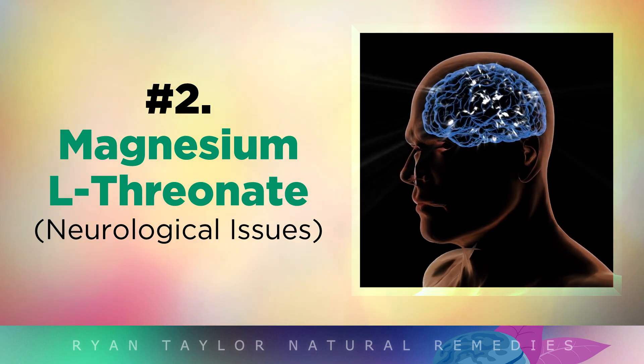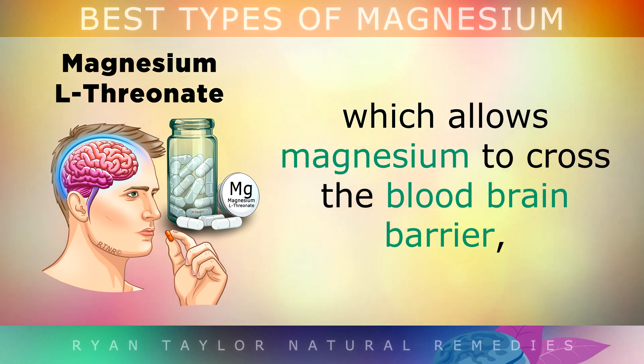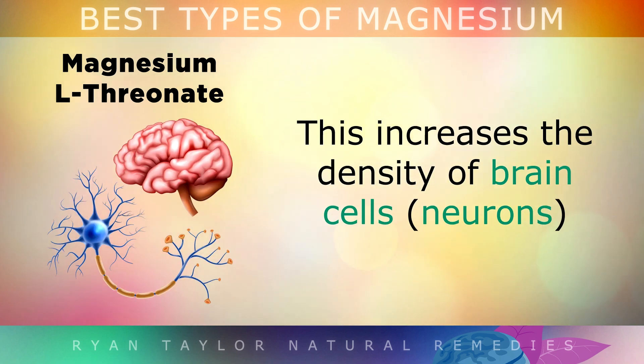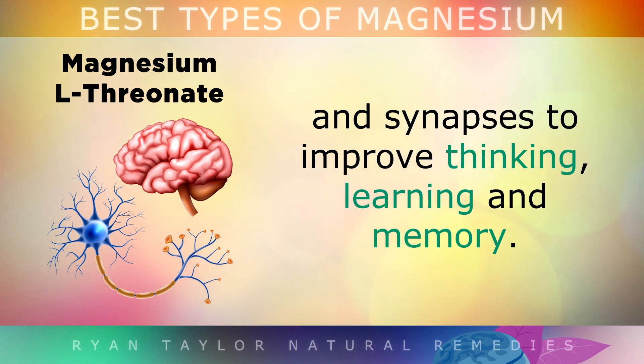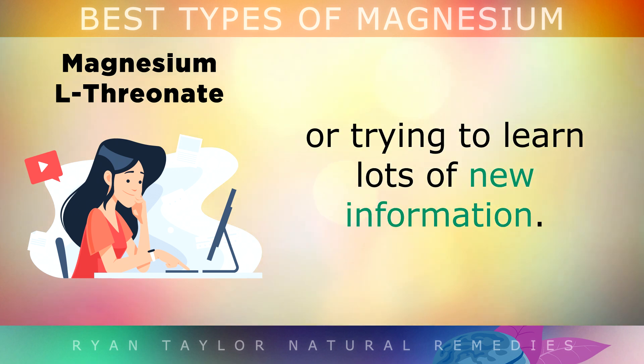Magnesium L-Threonate is a very powerful form which contains threonic acid that allows magnesium to cross the blood-brain barrier and be better absorbed into the brain itself. Studies show that this supplement increases the density of your brain cells and the synapses, to improve your thinking, learning and memory. This makes it an excellent choice for students who are cramming for exams, and those trying to learn lots of new information.